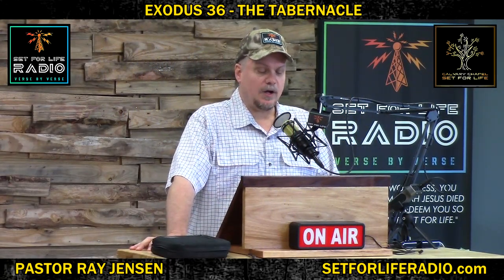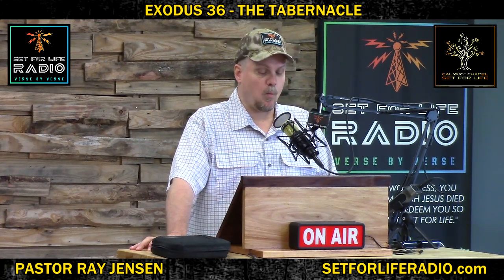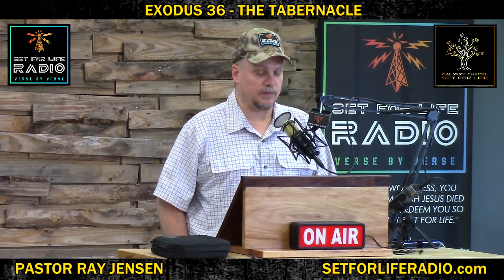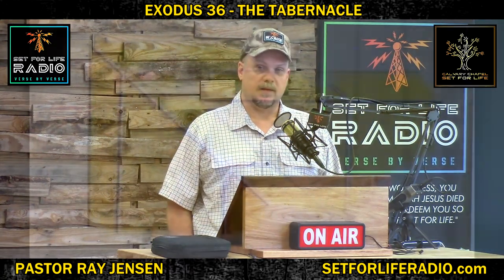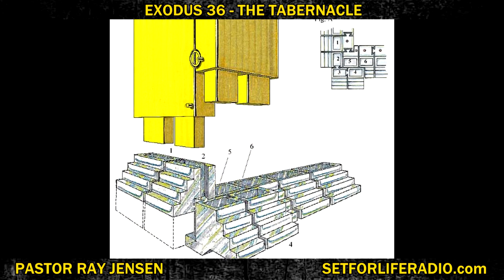Exodus 36 and 28: He also made two boards for the two back corners of the tabernacle, and they were coupled at the bottom and coupled together at the top by one ring. So there were eight boards and their sockets — 16 sockets of silver, two sockets under each of the boards. You got to have pictures to understand this. Here's how they fit the corners together — they were double-boarded back there for strength, with a locking ring at the top to hold them tightly together. They were all tabbed into silver sockets at their foundation. Silver foundation.